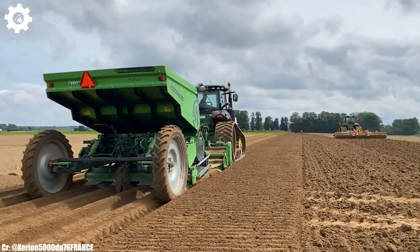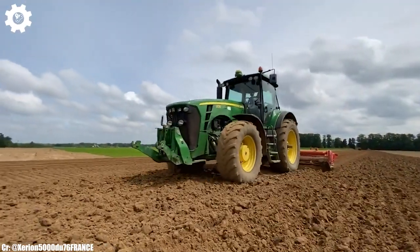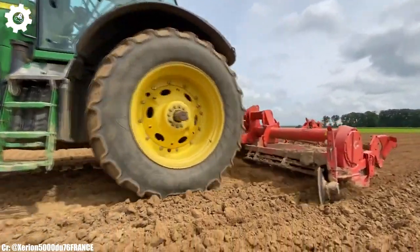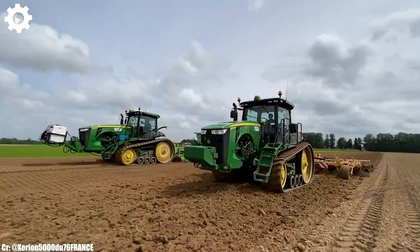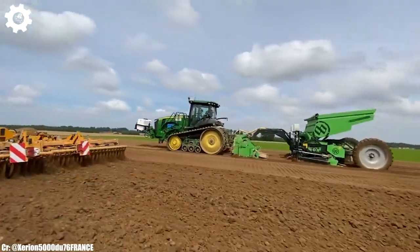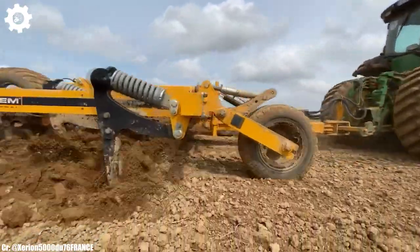John Deere 8RT. The John Deere 8RT is a powerful and high-performing tractor that embodies the principles of efficiency, precision, and advanced technology in modern agriculture. With a robust engine that can deliver up to 410 horsepower, this machine provides the muscle needed for a wide range of farming tasks, making it a dependable choice for various agricultural operations. The 8RT features the innovative E18 power shift transmission, ensuring seamless speed control, optimal fuel efficiency, and effortless adaptability to different terrains and applications.